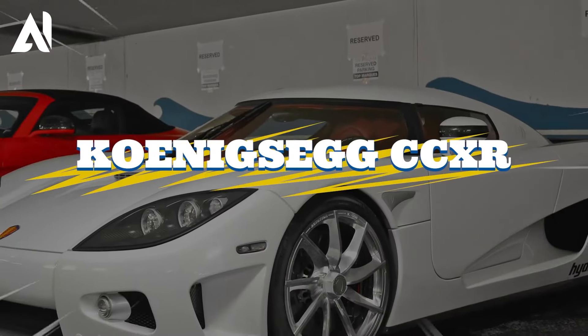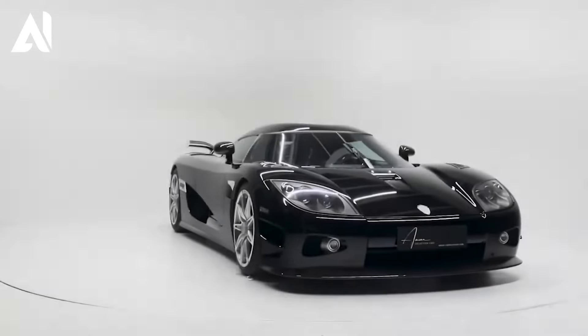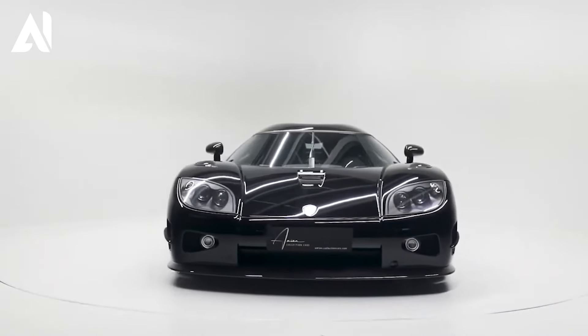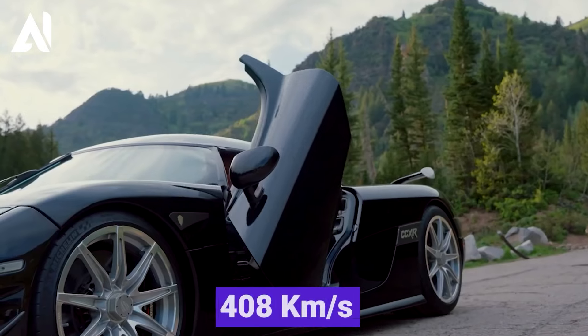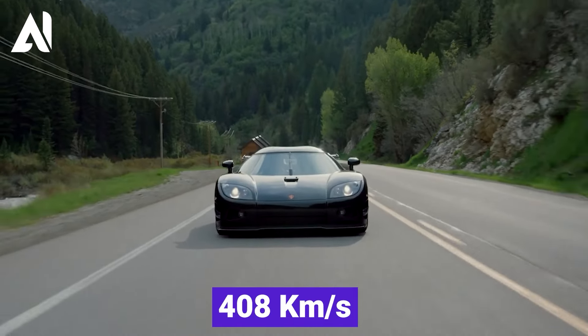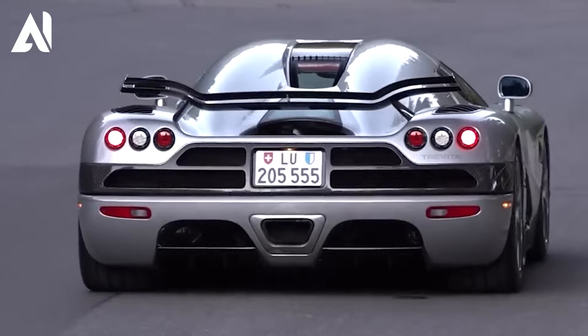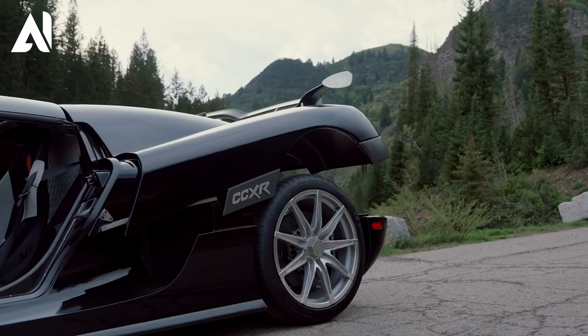Koenigsegg CCXR is a true engineering and design marvel that has earned its place among the world's fastest cars. With a top speed of 408 kilometers per hour, this car commands respect. At the heart of the CCXR is a powerful 4.8-liter V8 engine that produces an astonishing 1,004 horsepower.